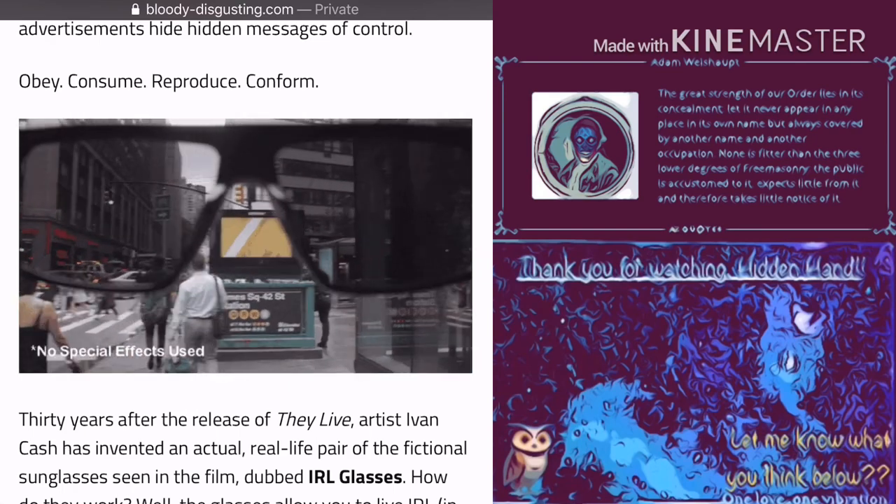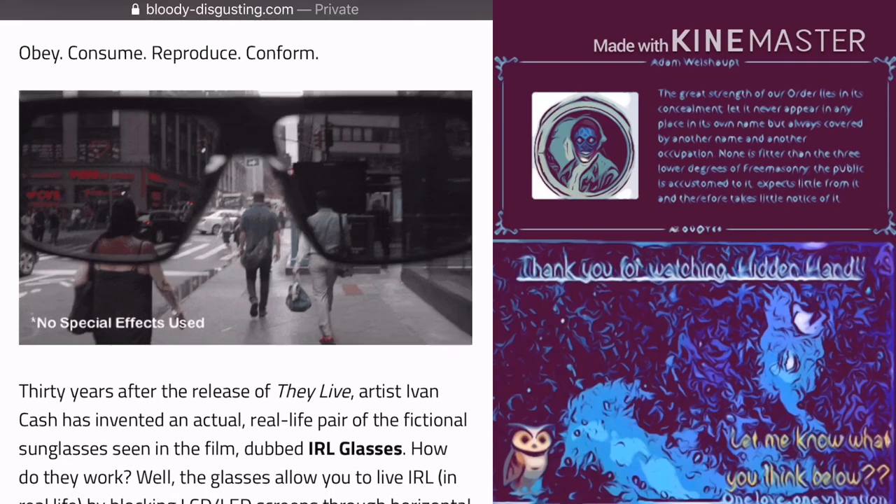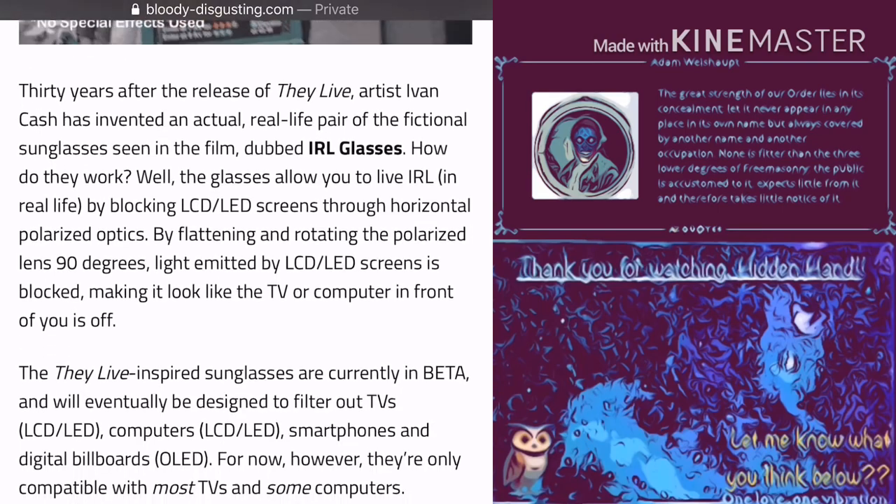And you can see in the little gif there how the glasses work. I'm hoping that this isn't a hoax — I'm going to try to get me some of these. This is great. It says no special effects used in the clip.